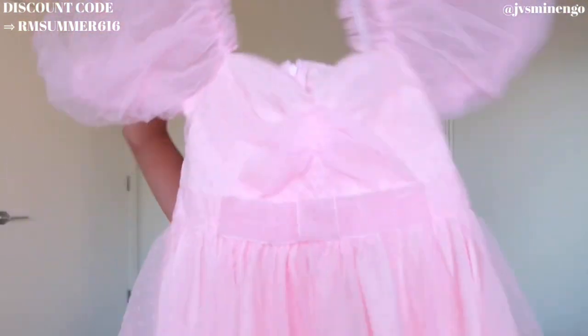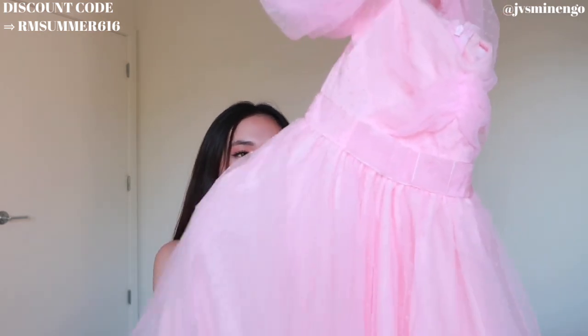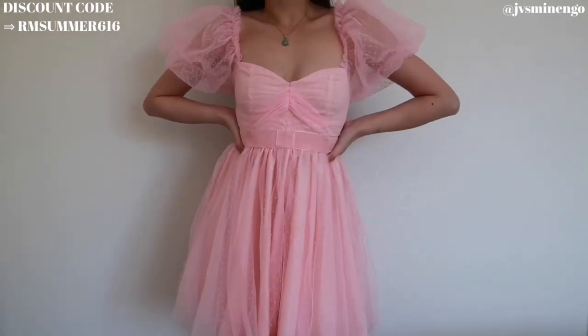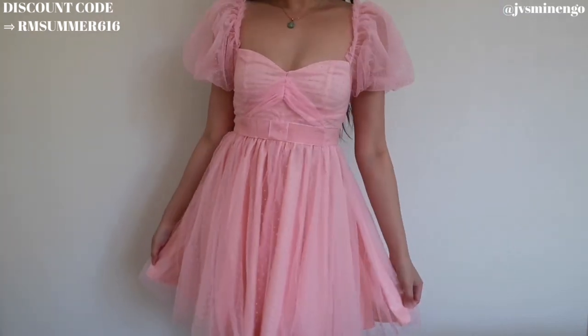Moving on I have another cute ditzy dress. This one doesn't really have much of a print — just a bunch of polka dots, which I don't mind. It's super nice flowy tulle-ish material; it's double layered so you don't have to worry about it being see-through. I have so many of these types of dresses — I honestly didn't realize how many I got — but I don't mind. I got this in a size small. This pink one is going to be so fun and dainty to wear.